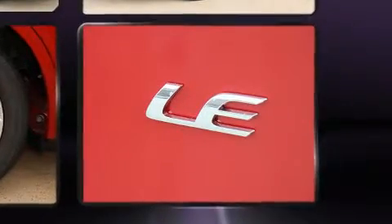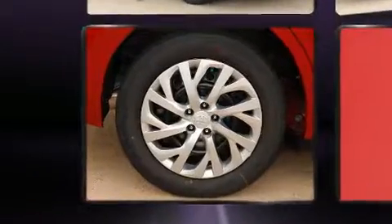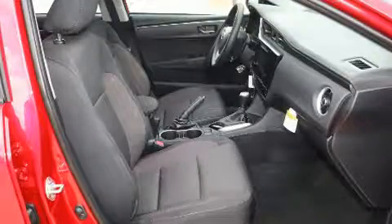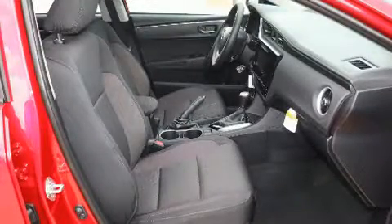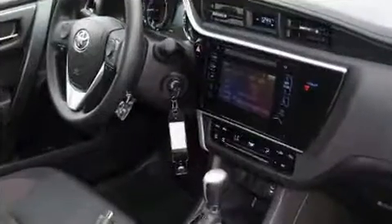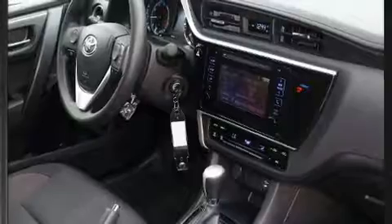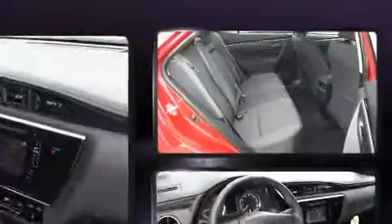Top features include power windows, delay off headlights, heated door mirrors, lane departure warning, and one-touch window functionality. Enjoy your favorite music via the stereo system, which includes a CD player with MP3 capability and six speakers providing excellent sound throughout the cabin.